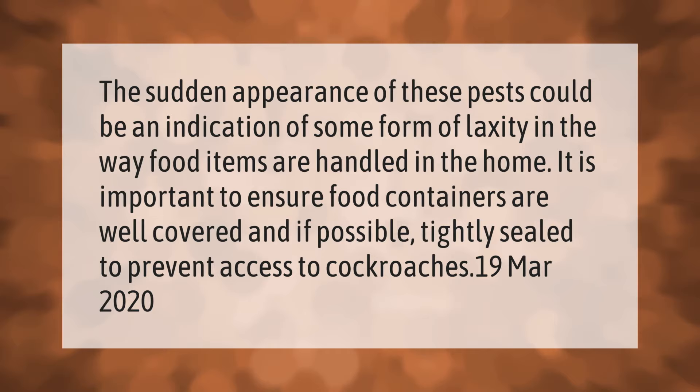The sudden appearance of these pests could be an indication of some form of laxity in the way food items are handled in the home. It is important to ensure food containers are well covered and, if possible, tightly sealed to prevent access to cockroaches.